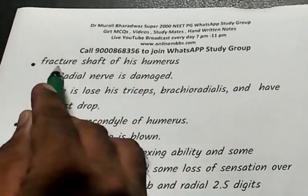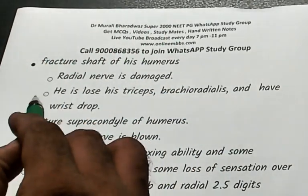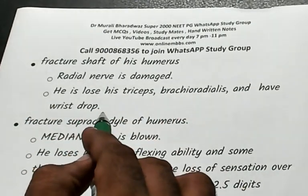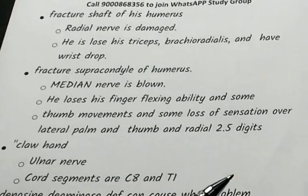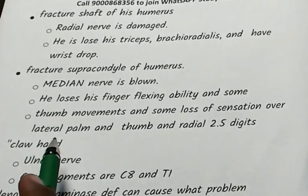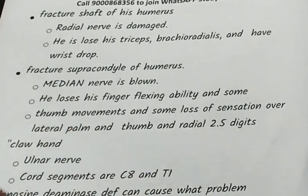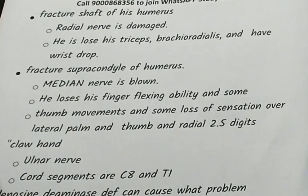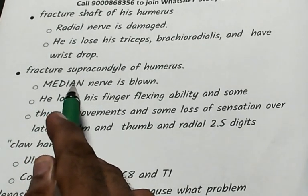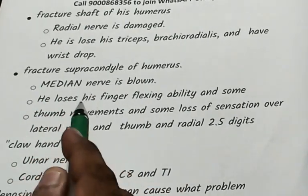Anatomical nerve injuries: fracture of the shaft of humerus — radial nerve is injured, causing wrist drop and affecting triceps and brachioradialis. Supracondylar fracture of humerus — median nerve is injured, not axillary or ulnar nerve.